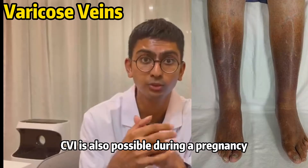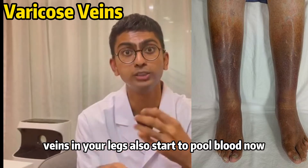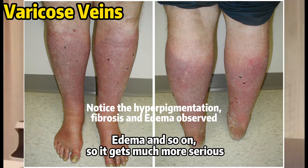CVI is also possible during pregnancy. This is when the deep veins in your legs also start to pool blood, which becomes much more serious because it leads to inflammation, fibrosis, tissue death, edema, and so on. So it becomes significantly more severe.